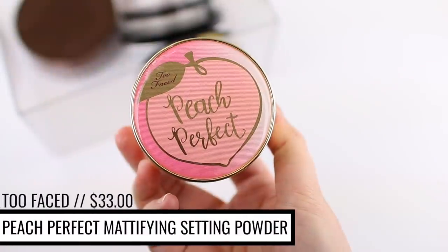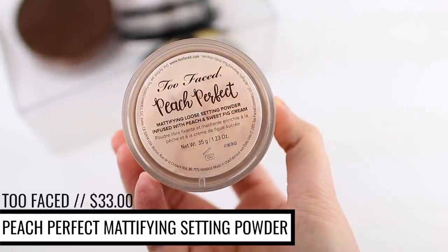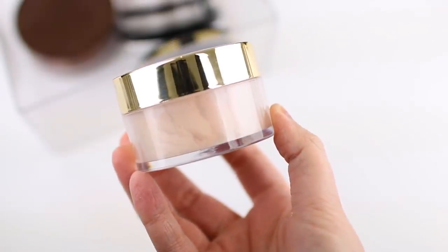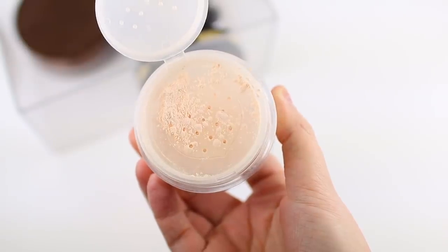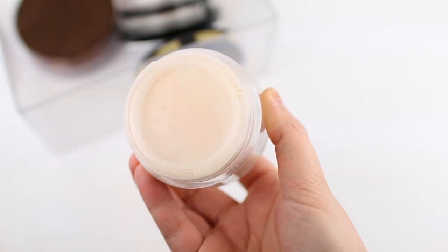The next one I want to mention is the Too Faced Peach Perfect Mattifying Loose Setting Powder. This one retails for $33 and it is $0.94 per gram, which is actually a pretty good price per gram — you get a significant amount of product for the price. This one comes in one shade: a translucent peach shade. This product is super mattifying — probably one of the most mattifying powders I have to talk about today. I would recommend this if you have oily or very oily skin. If you have dry skin and don't prefer a super matte powder, I wouldn't really recommend grabbing this one.